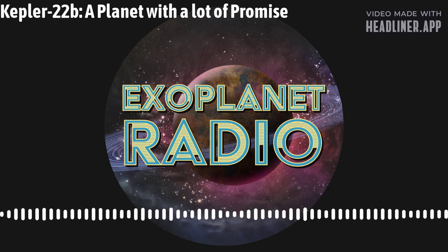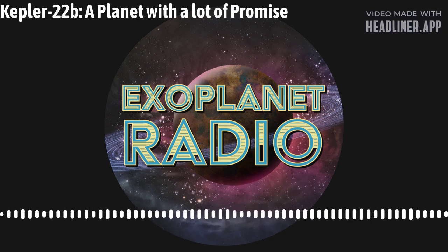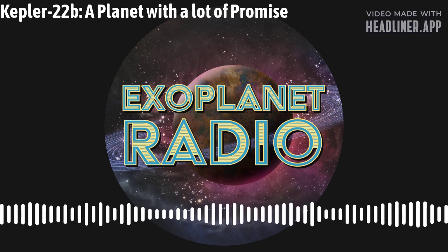Exoplanet Radio is produced by DeepAstronomy.com. Get new episodes every day from DeepAstronomy.com, ExoplanetRadio.com, and anywhere else you subscribe to podcasts.